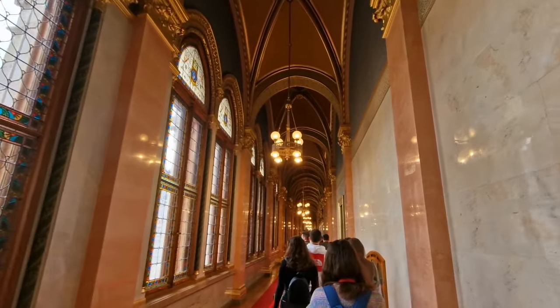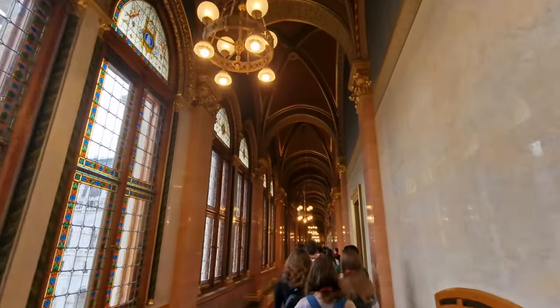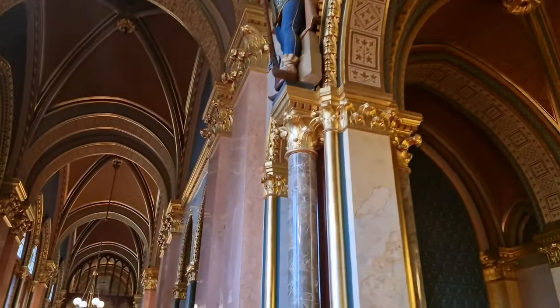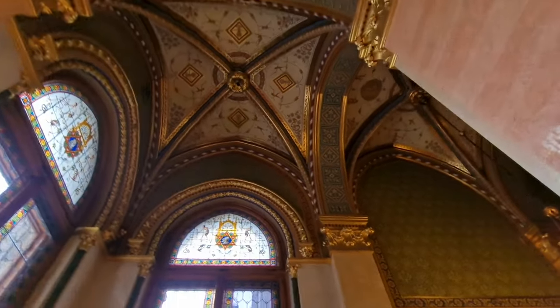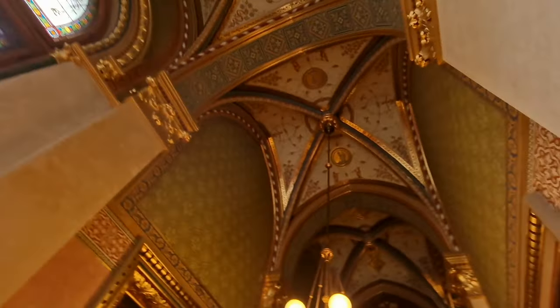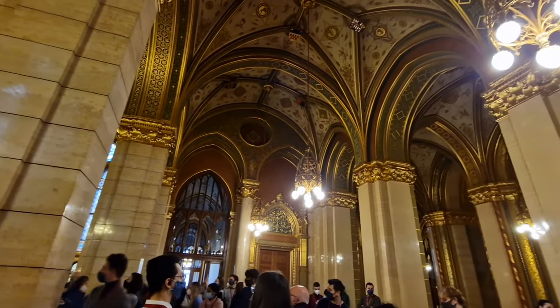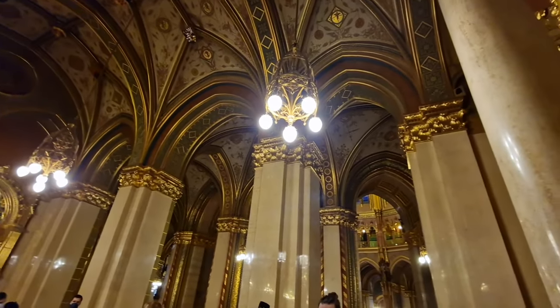Or as my brother annoyingly calls it, Hungry Austria — it just doesn't sound right. At that time the nation, sharing a dual capital with Vienna, was triple the size that it currently is, which is why you'd wonder why a nation of 10 million has such a big Parliament. As I show you these beautiful images inside, it's made with 40 kilograms of gold, half a million precious stones, and it took 100,000 workers to build.